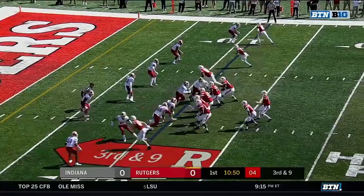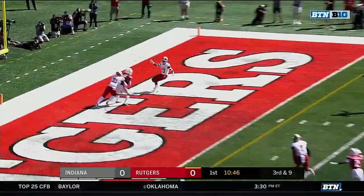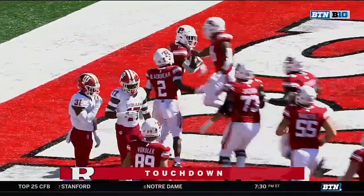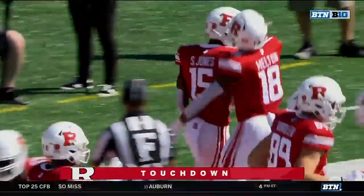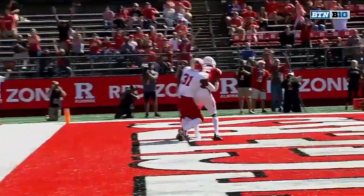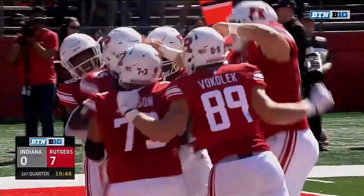Third down at nine — for the end zone — and it's caught! Touchdown, Shameen Jones. It's the first wide receiver touchdown for Rutgers on the season. Rutgers with a good opening drive — they were two for two on third downs, and it all ends with a Shameen Jones touchdown grab.